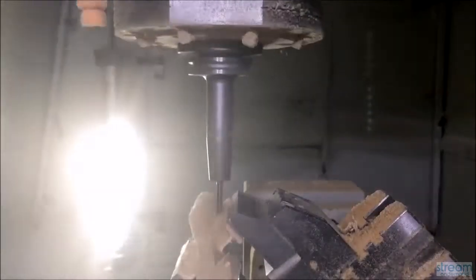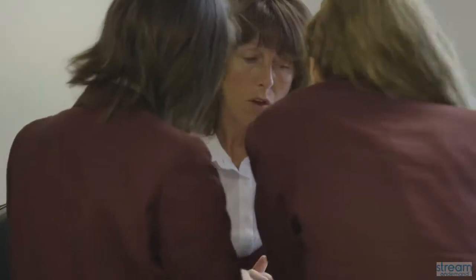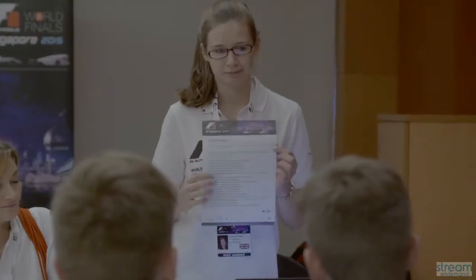They'll model the car and 3D print some prototypes. You also need a resources manager to get all the materials you need. The resources manager is what holds the team together — they will go out and find links or sponsorship that will help the team.